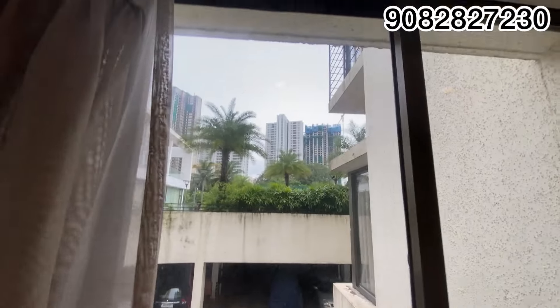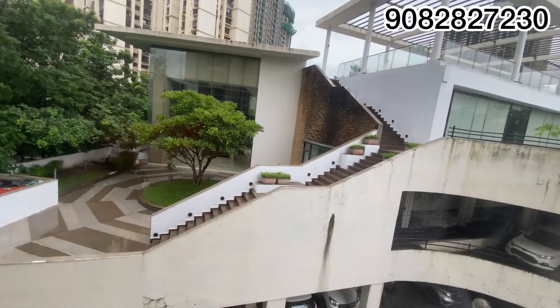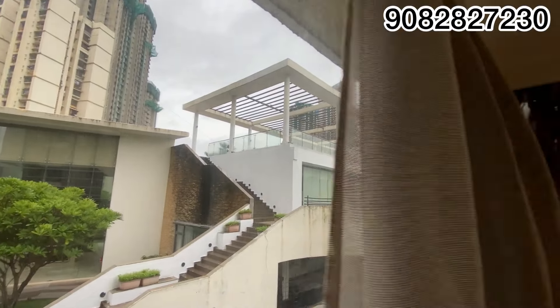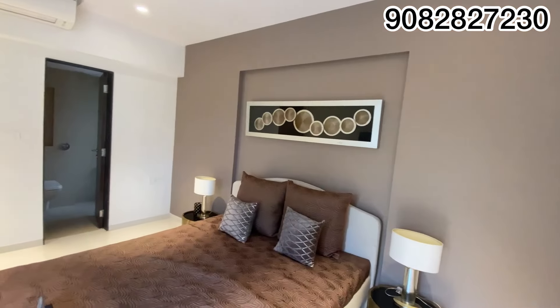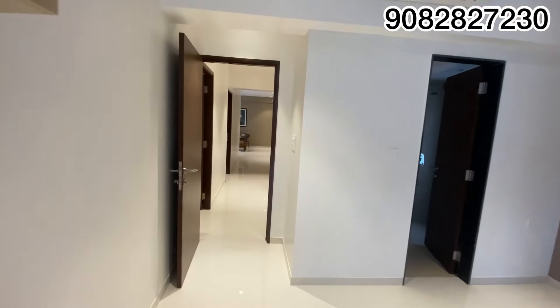If you are looking for a 3BHK property in Thane, make sure to visit this property as early as possible. Because as soon as the product launches, within one month a lot of inventory gets sold out.